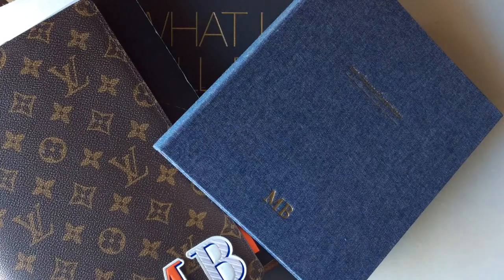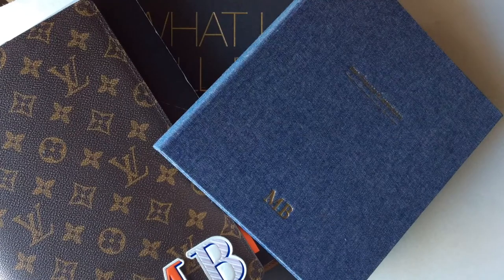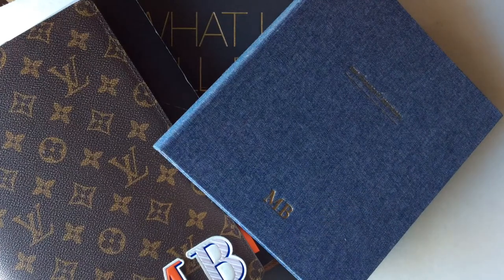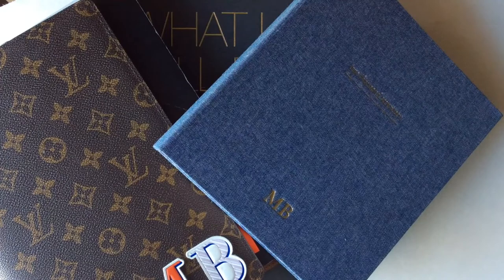Hey everyone, welcome to today's video. We are going to be talking about planners today, which is one of my favorite subjects, and more specifically, how to choose a planner for 2017. I did a video very similar to this in 2015, just going through some different planner options. I had a lot of positive feedback on that, so I wanted to do an updated version for 2017.